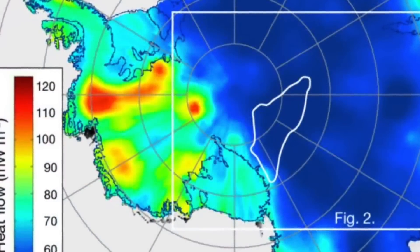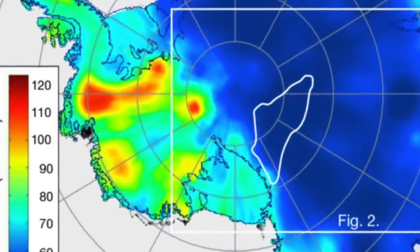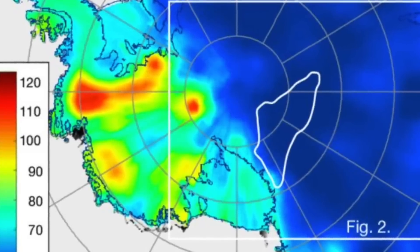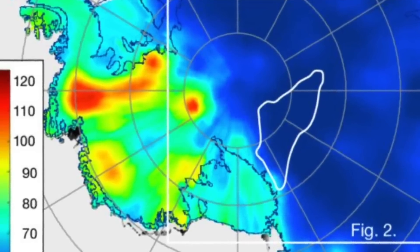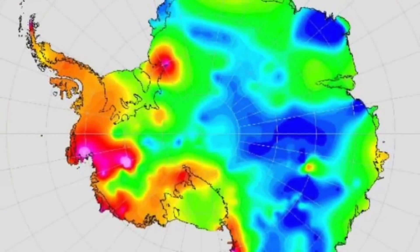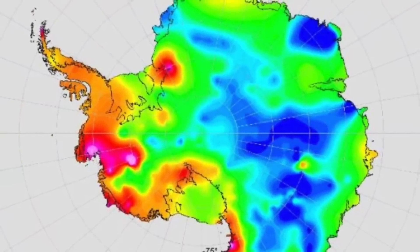Interestingly, a researcher at the University of Colorado, Denver suggested that an anomaly is lurking underneath Antarctica, but at the time there was not enough proof to back up these claims. Now, scientists have said that recent seismic images have confirmed geothermal activities.